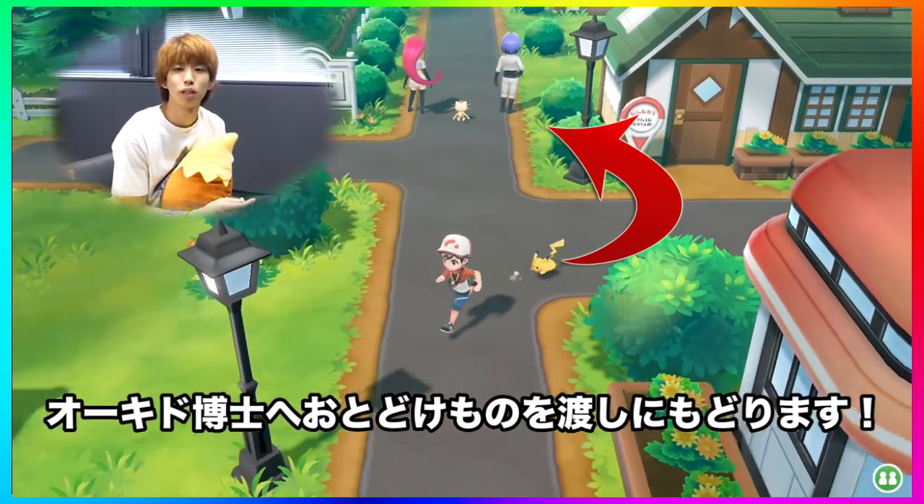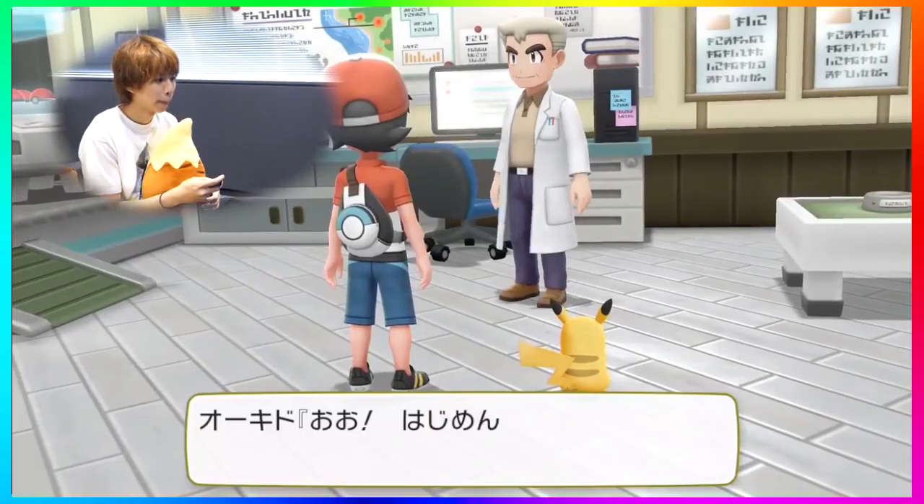If you read Japanese, let me know in the comments if you can translate what's going on. It's interesting that they chose Jesse and James blocking the road rather than the old man who teaches you how to catch Pokemon in the original games. It kind of makes sense since we already learn to catch Pokemon very early on by catching that first Pikachu and running through Route 1 obtaining Pokeballs. I wonder if they're just blocking your path or if they'll be introduced in the story. Let me know what you think.